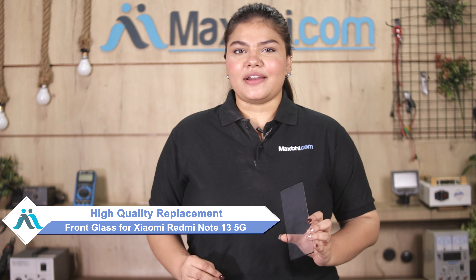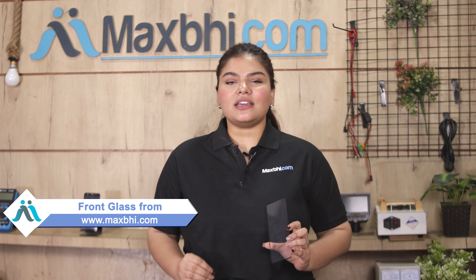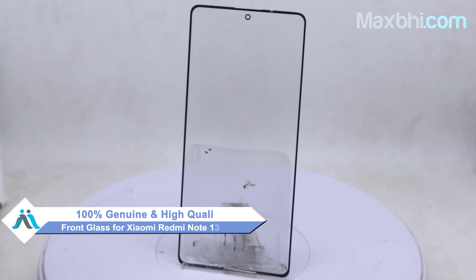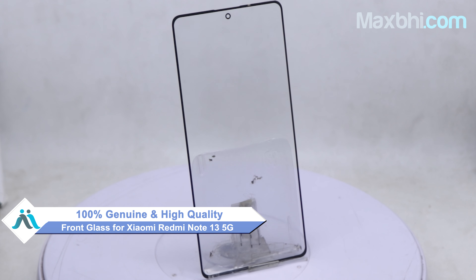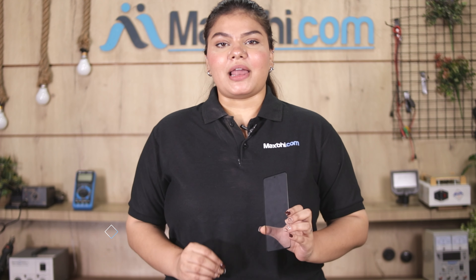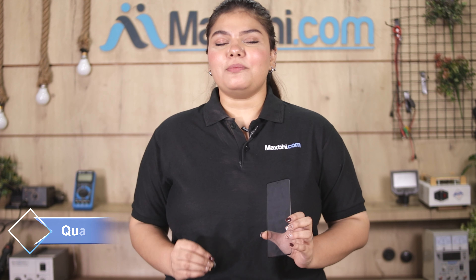Yes friends, you can buy a new Xiaomi Redmi Note 13 5G front glass. This front glass is a 100% genuine quality product which works similar to your original product with a perfect fit for Xiaomi Redmi Note 13 5G. This front glass is checked by our quality team, and after quality is assured, it is shipped.